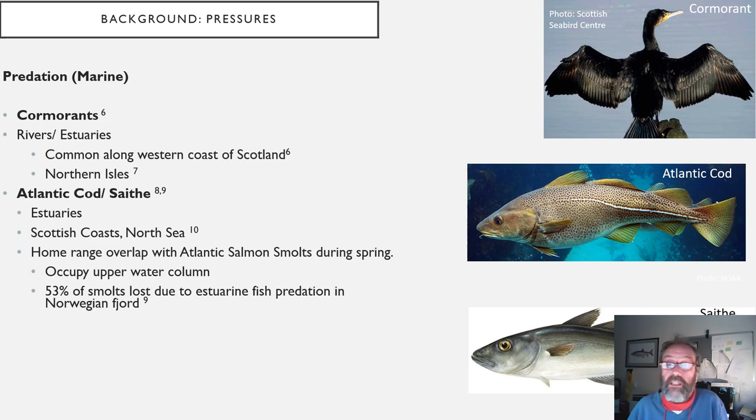Salmonid populations are in decline, they're economically important and of high conservation value. Why are these populations declining? There are a number of potential pressures. The first is predation — a potential impact on our sea trout and salmon populations — and yet we know very little about how big that pressure is, what the magnitude of effect is, and whether it's significantly large enough to have a major impact. We know from studies in Norway that it is having an effect, but we don't know much about our coastal seas.